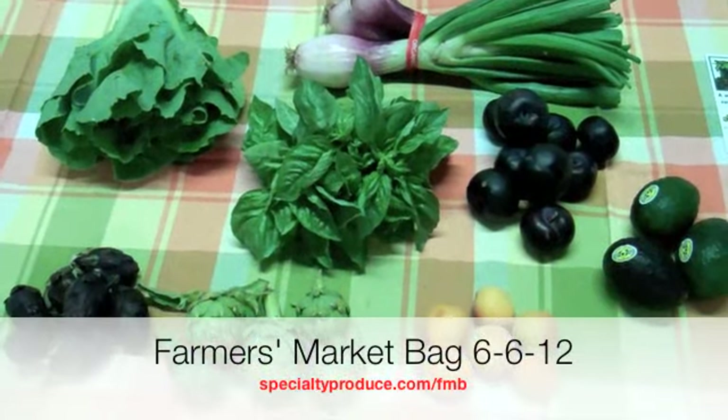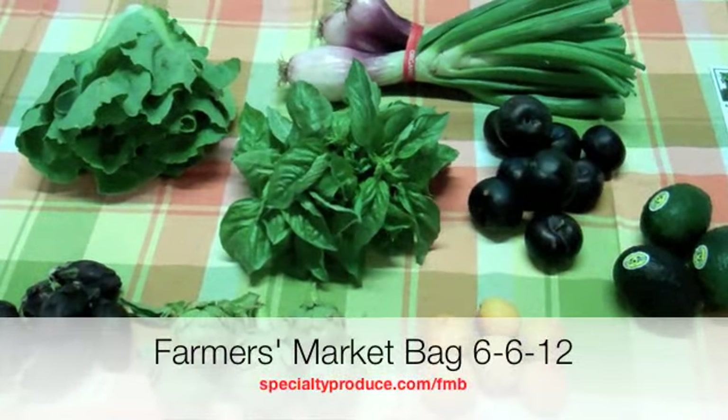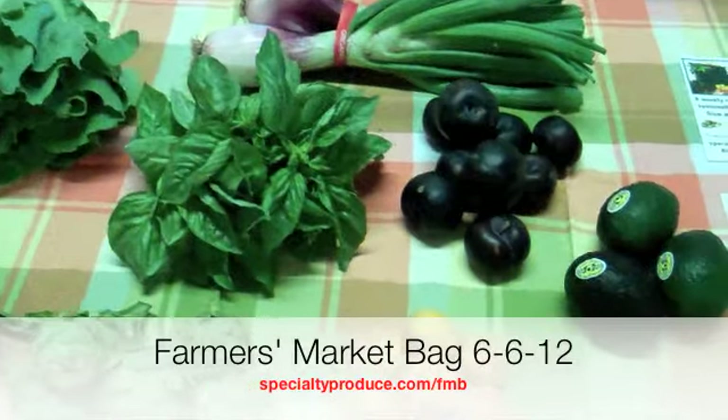Hi everybody! Welcome to our Farmers Market bag for the week of June 6th. We've got some awesome stuff in here.